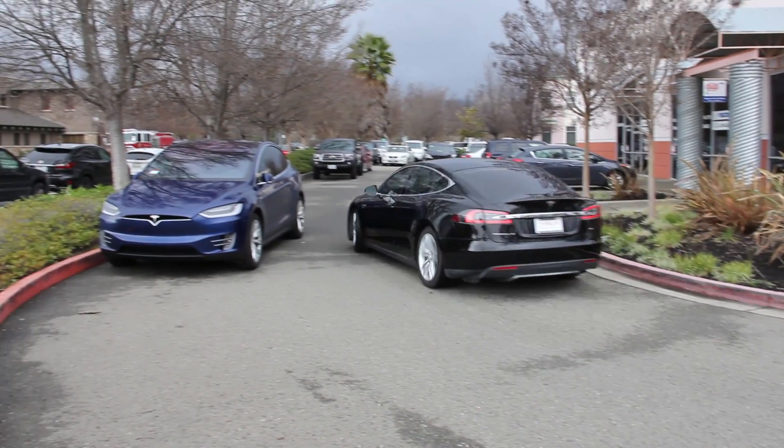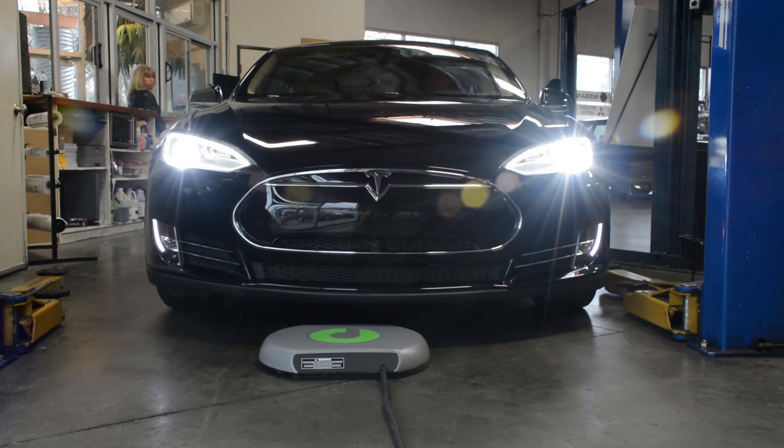I just thought that the hardware integration would be relatively underdeveloped or things like that. But coming here and looking at it and seeing that it's all pretty well tuned — it's a good fit for Tesla.